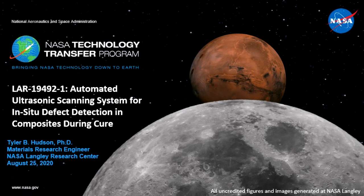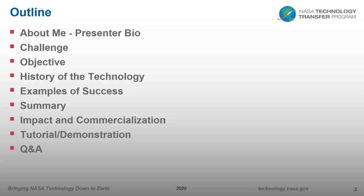At this point, I'm going to hand it over to you, Tyler. Thank you, Chris, for that introduction. As mentioned, you're going to hear today about an automated ultrasonic scanning system for defect detection in real-time in composites during the cure cycle. A quick outline: we'll talk about who I am, the challenge and objective of the project, give some history of the technology, some examples of success, provide a summary, its impact and commercialization options, finish with a tutorial or demonstration, and then a question and answer session.